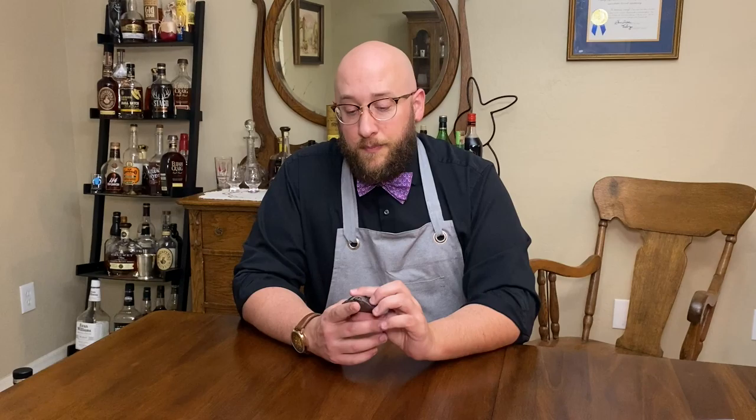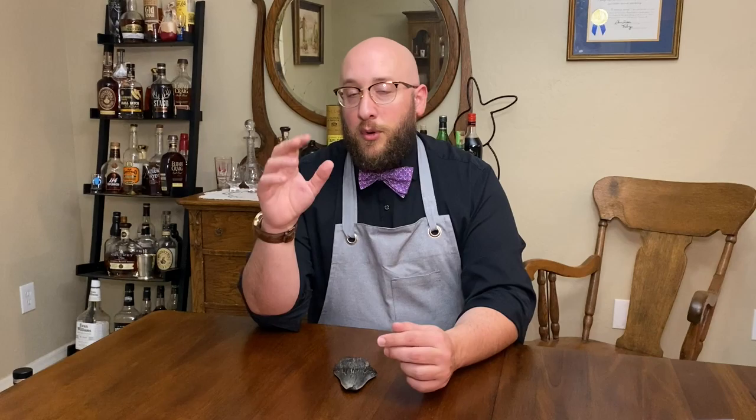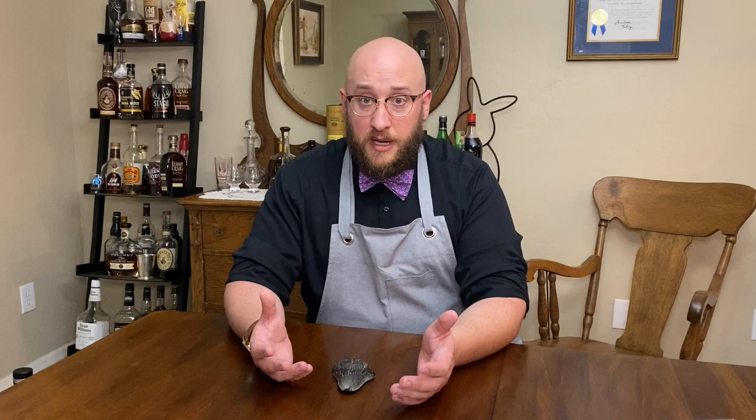That creature is Carcharocles megalodon — a massive predator related to sharks, related to the great white, but not a direct ancestor or predecessor — an important distinction. Megalodon weighed 55 tons and was about 60 feet long — longer than a city bus. Its teeth averaged six and a half inches long. The tooth I have here appears to be a juvenile or young adult growing tooth. A full-grown adult had a bite force of approximately 25,000 to 40,000 pounds per square foot.